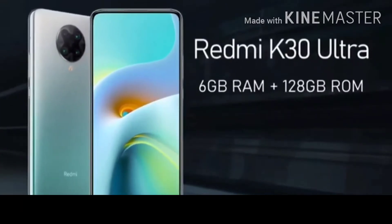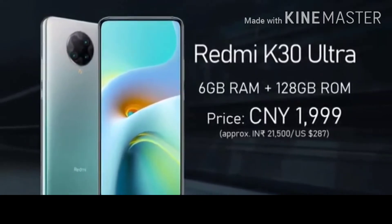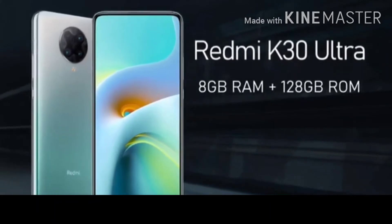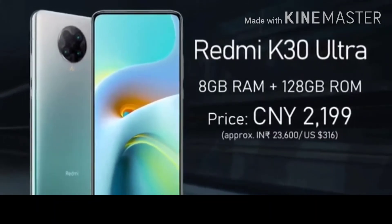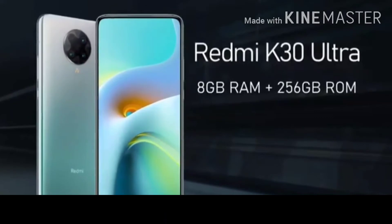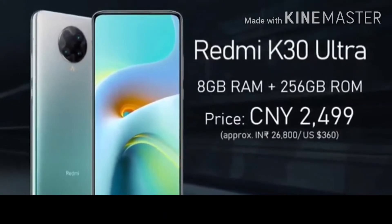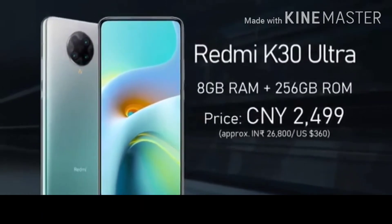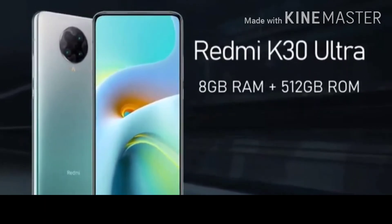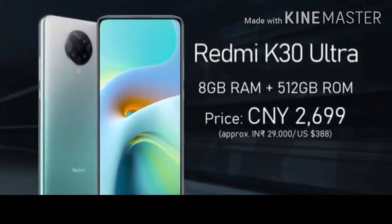For China's launch pricing, the 6GB RAM and 128GB storage variant is $1.99, and the highest variant with 8GB RAM and 512GB storage is $2.99.